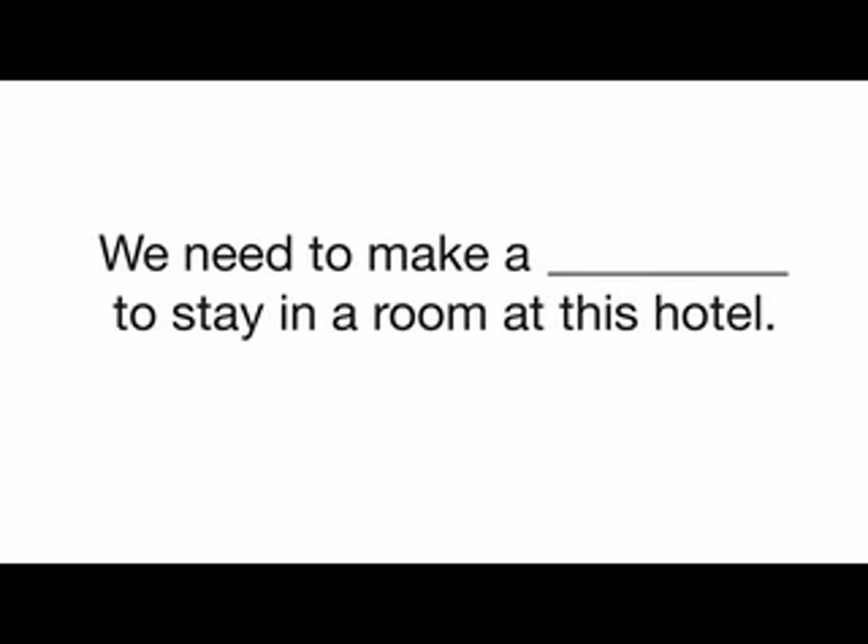Now let's see if you remember those words we looked at in the beginning. Fill in the gap. We need to make a reservation to stay in a room at this hotel. What about here? Can you think of a word which might fit in this blank? Good work. This hotel has a great pool and many other facilities.